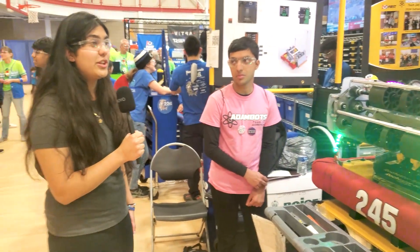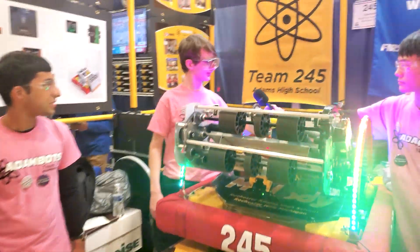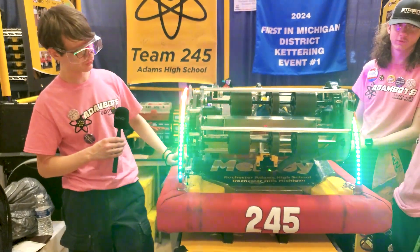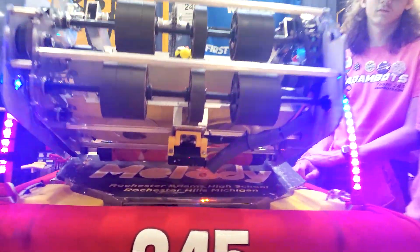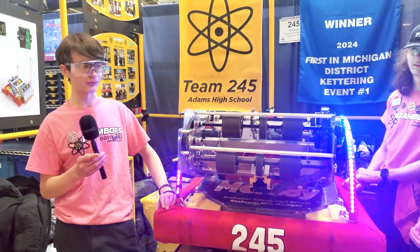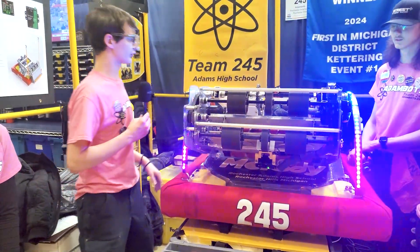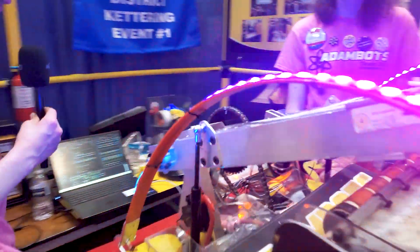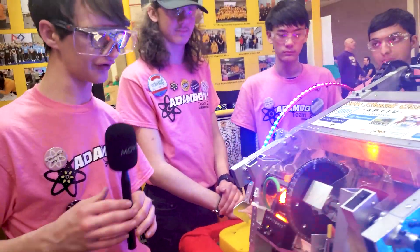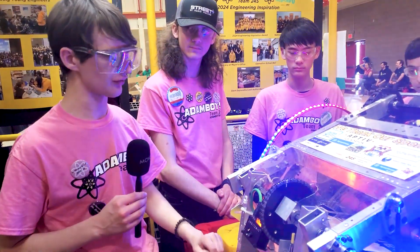This is our first successful year really using vision. We have one Limelight mounted to the front of the robot that runs color thresholding detection to look for notes, since they're the only orange things on the field — we can detect notes from about half the field, around 10 meters away. We have another Limelight on the back of the robot that runs AprilTag detection, allowing us to localize ourselves on the field from around five or more meters away.